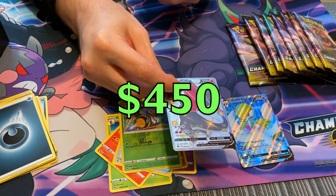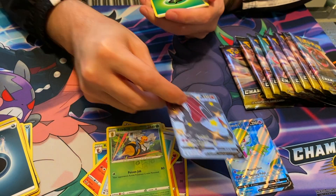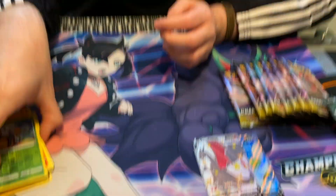Oh, holy crap. Whoa. So for $15, that is just crazy. Hopefully our Yu-Gi-Oh box arrives tomorrow or something like that. I can't even believe that.